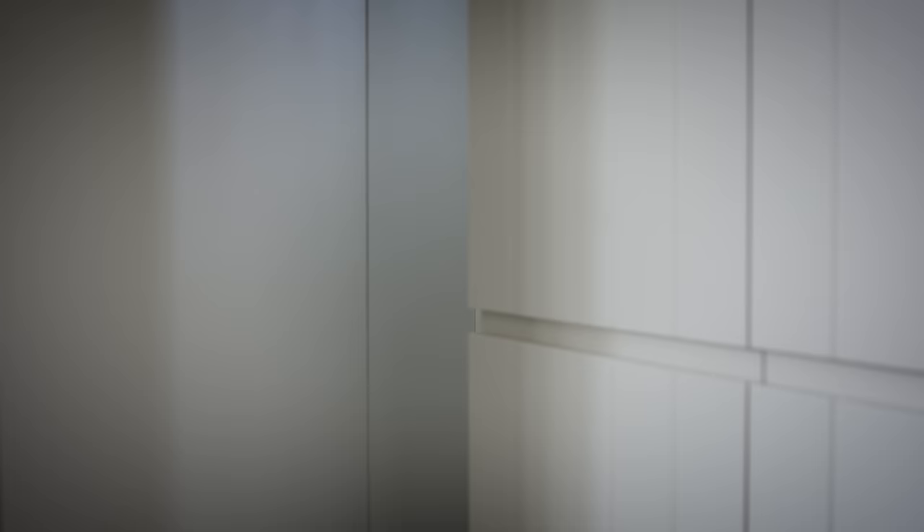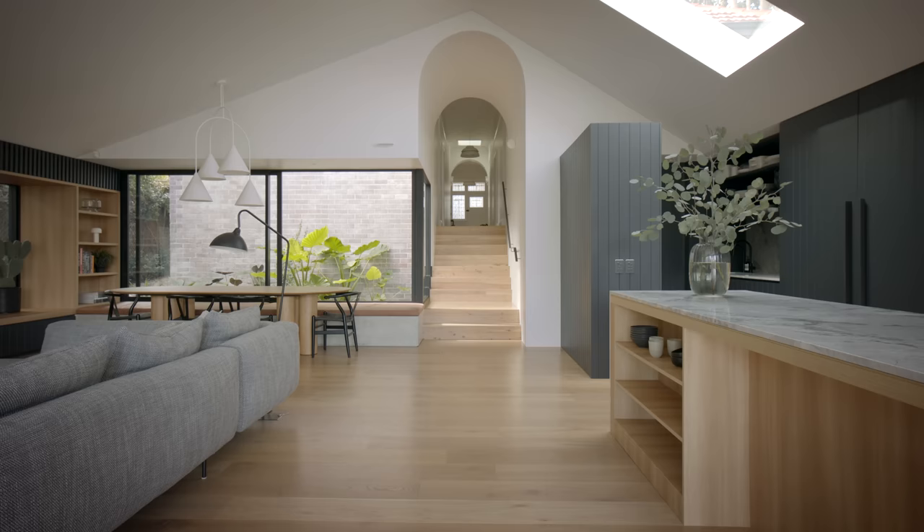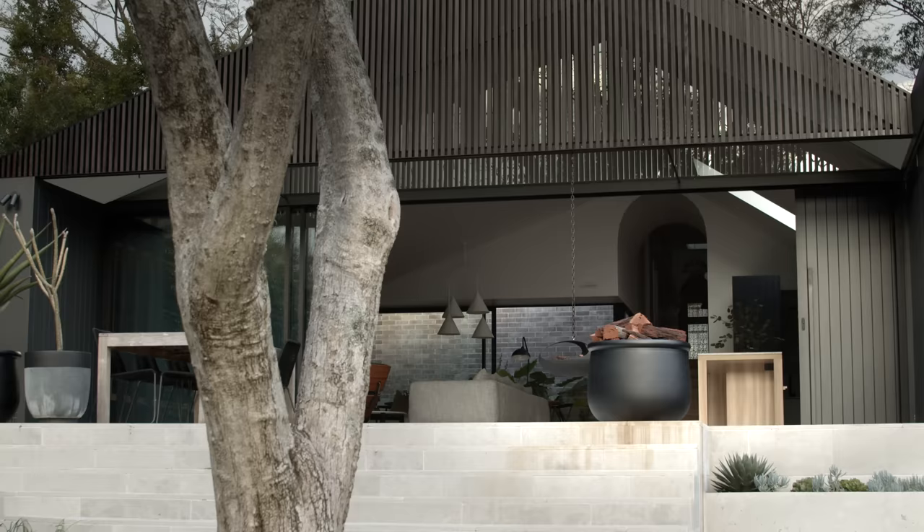There have been so many benefits to adding the extension onto the back, but one of the unexpected things is the beautiful light and how it changes during the day — whether it's in the morning with light coming in predominantly through the large skylight and from the east, or even late in the afternoon when we get the western sun.